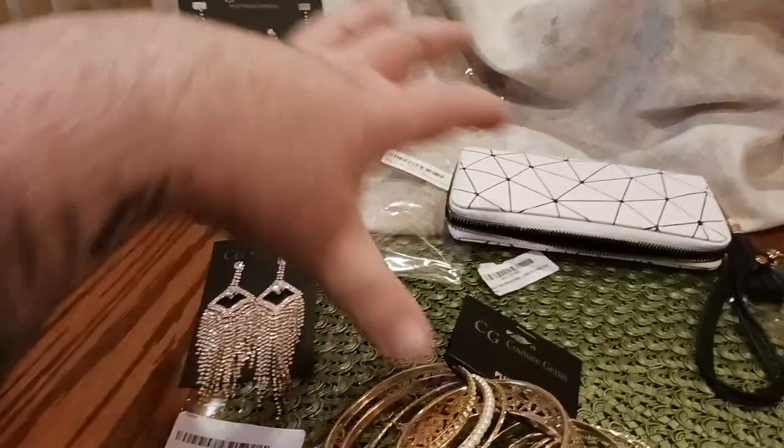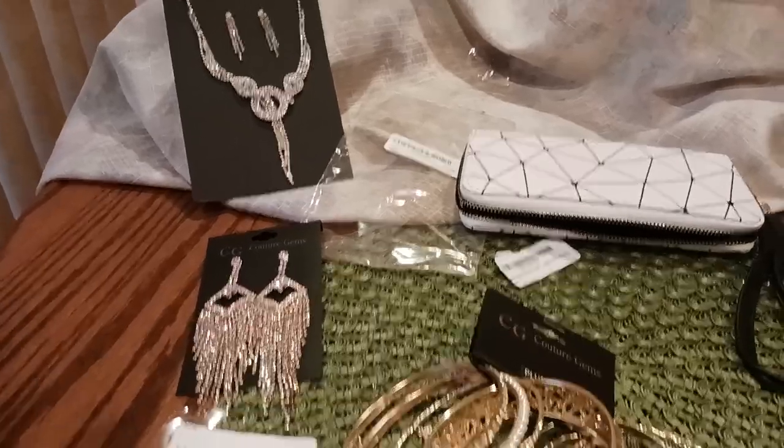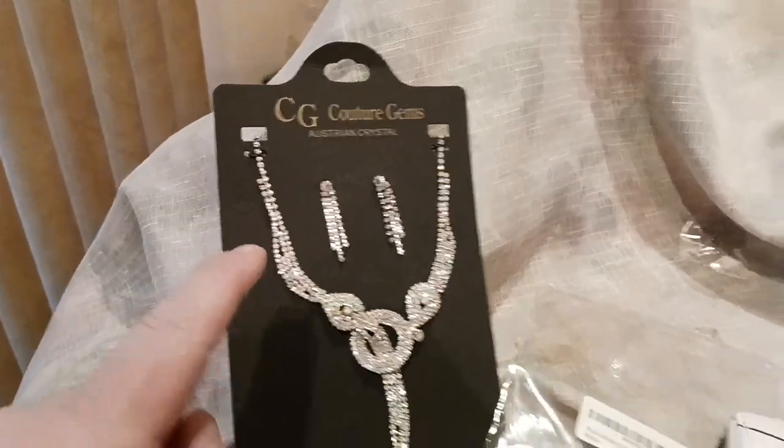So I wanted to show everybody a good pairing. You're a lady out there trying to piece together some stuff, trying to figure out what to put with what and all the good stuff. Look like a million bucks at a fraction of the price with Couture Gems' line of women's fashion accessories.